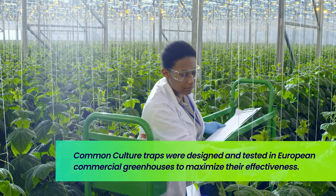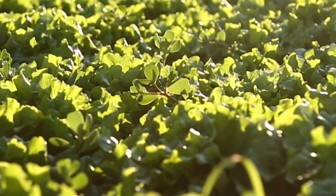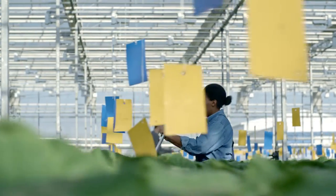Scientific studies have proven that particular translucency and yellow wavelength colors have had a significant impact on reducing whitefly populations in gardens. These studies have guided the development of Common Culture yellow sticky traps to make them the most optimized and effective color wavelengths to enhance the catch rate for whiteflies and other pests, making them much more effective than competing brands.